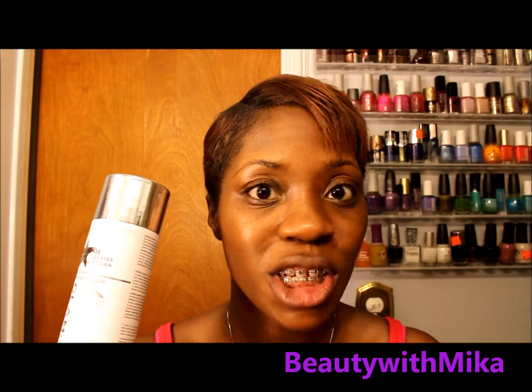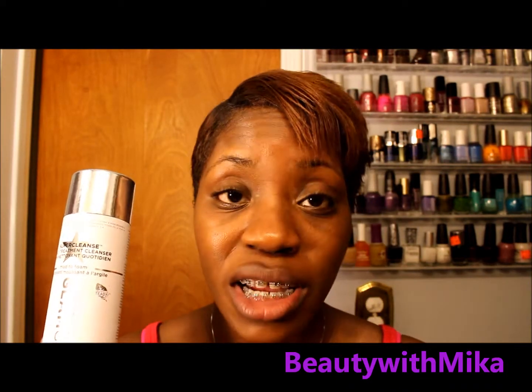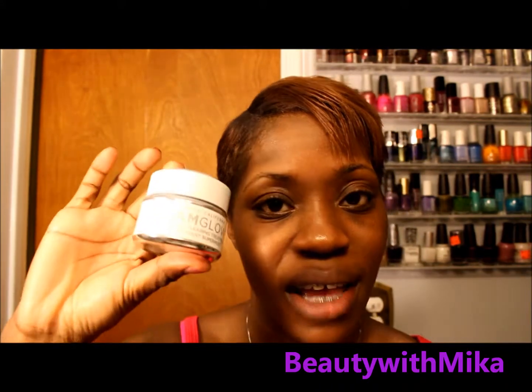Hey guys, it's your girl Beauty with Mika, and I am here to do a first impression and demo on the GlamGlow cleansing mask. I recently purchased this because I had to do an exchange, and I have been hearing so many great things about this one and seeing some great videos. Since I am a skincare junkie and I'm big on skincare, I definitely had to get this — plus I literally have all the GlamGlow masks.